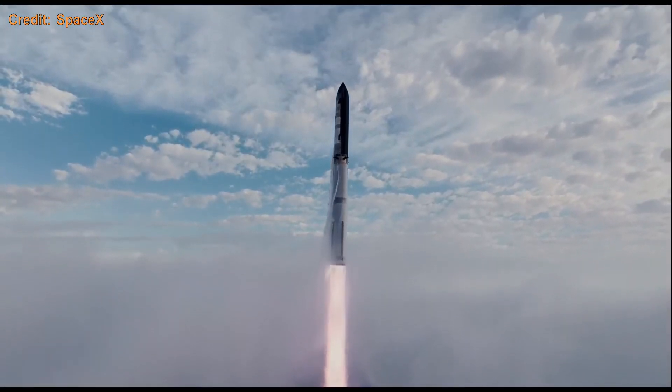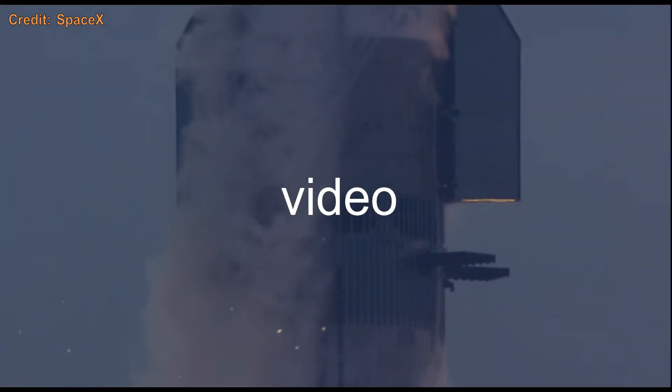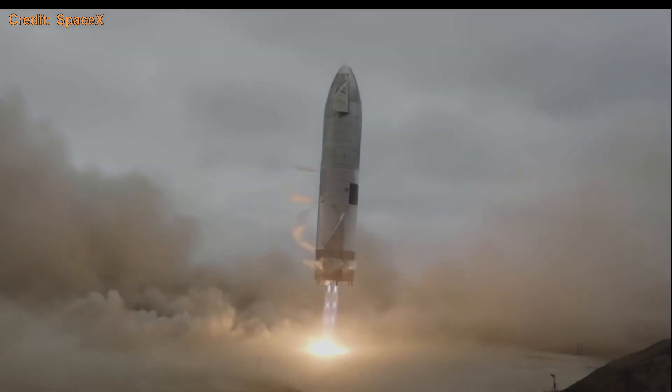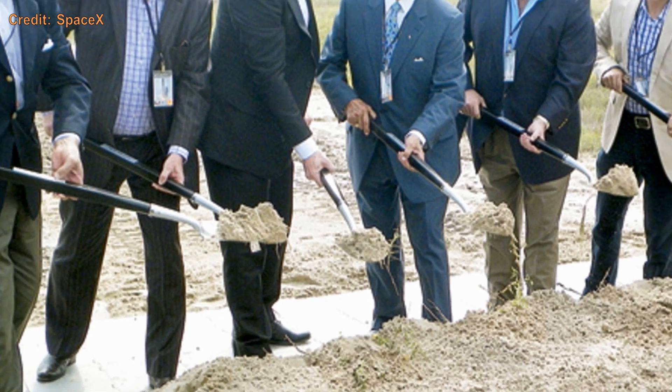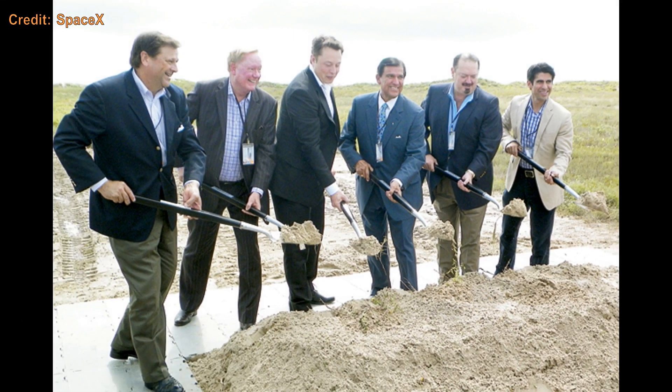In this video, I will go through the entire timeline of the history of Starship up until now in an easy to understand video. We will cover the little steps and big steps in order, starting all the way back in September of 2014 when SpaceX broke ground on the property that is now where the launch site is located.